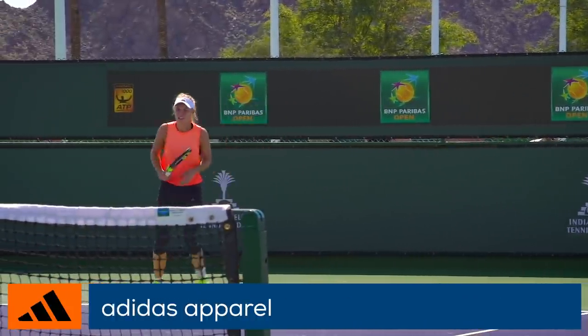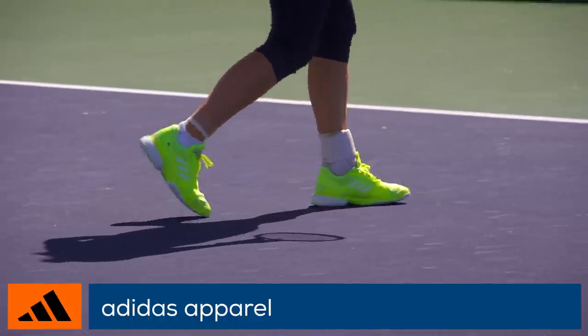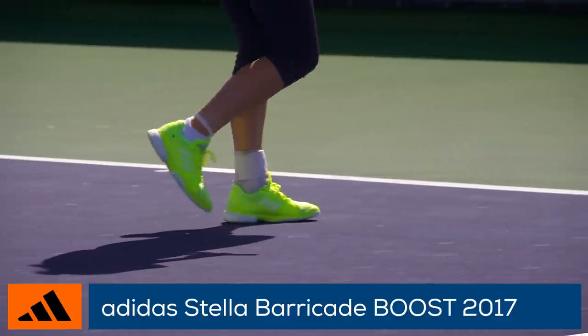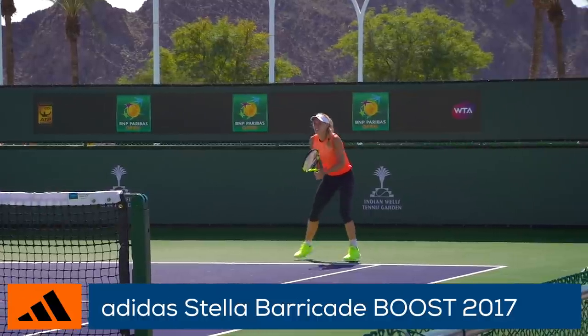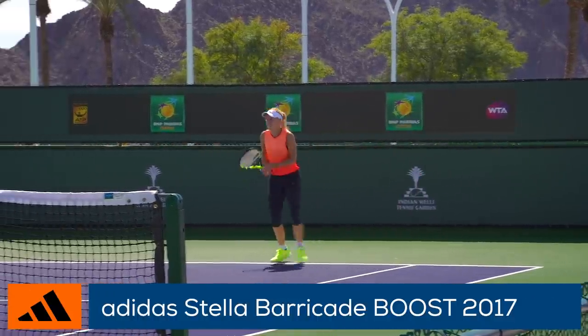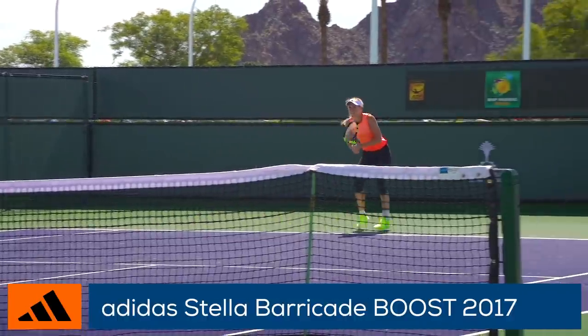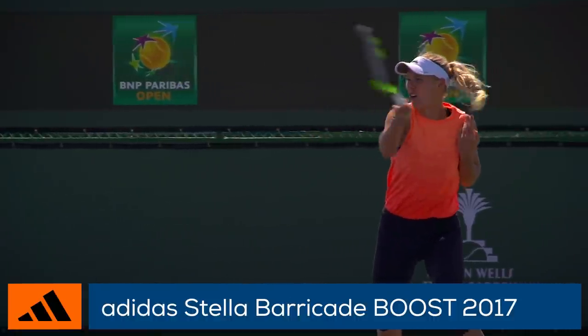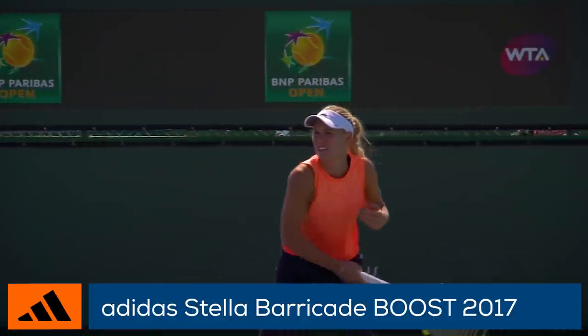She is wearing Adidas apparel during this practice and when competing she rocks the Stella McCartney line that is always fashion forward. She stays quick on her feet in the Adidas Stella Barricade Boost 2017. The Tennis Warehouse playtesters are just wrapping up their playtest on the shoe and found it to offer excellent comfort, traction, and support.